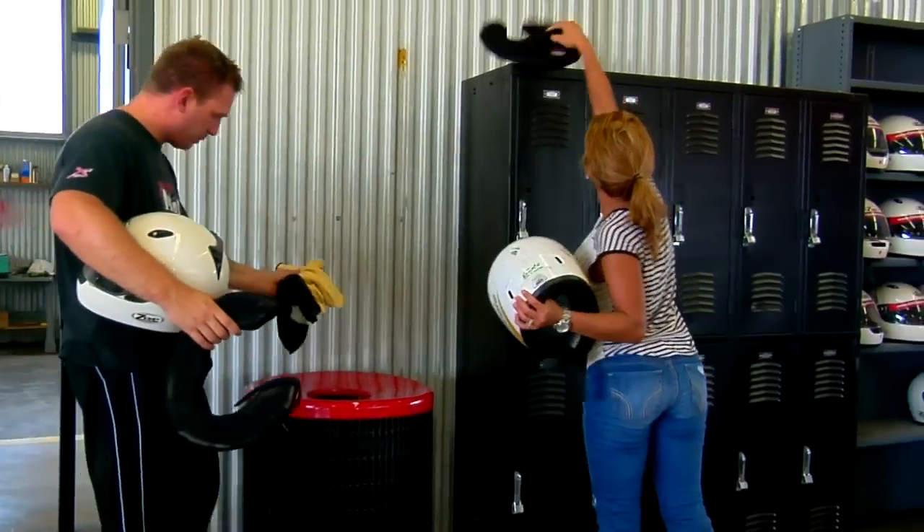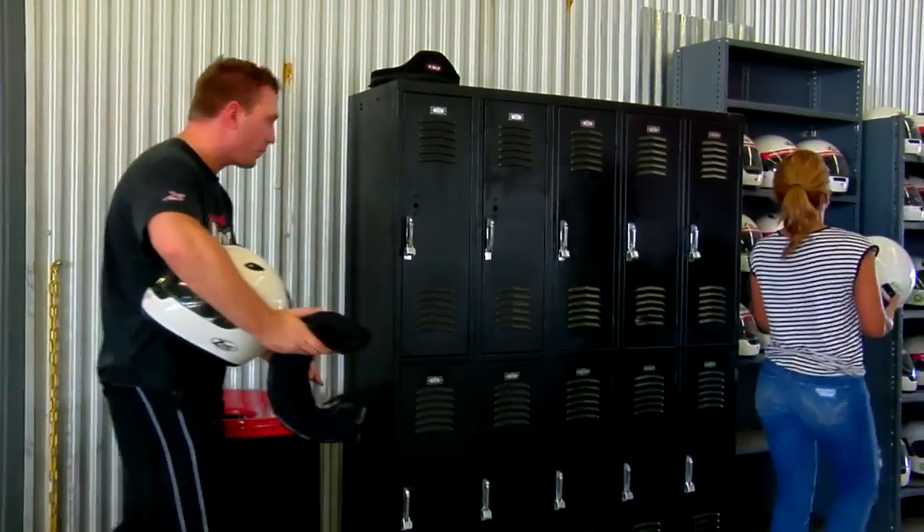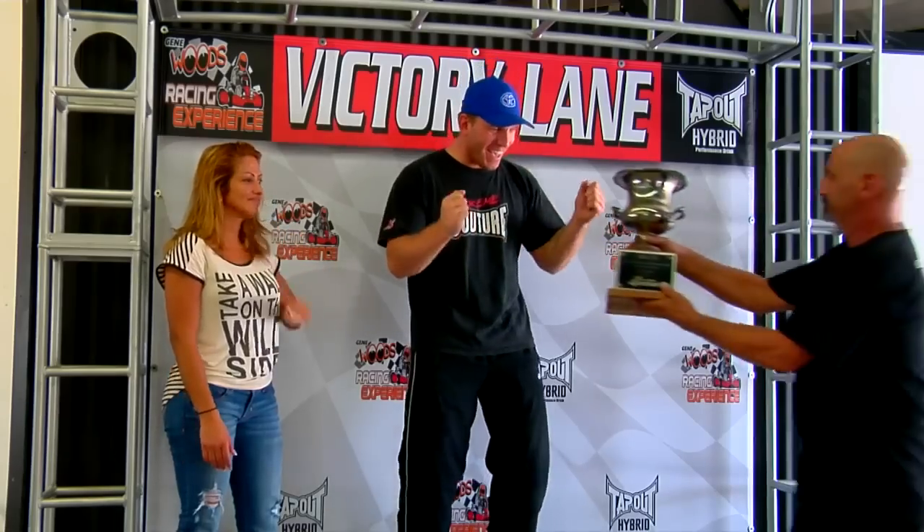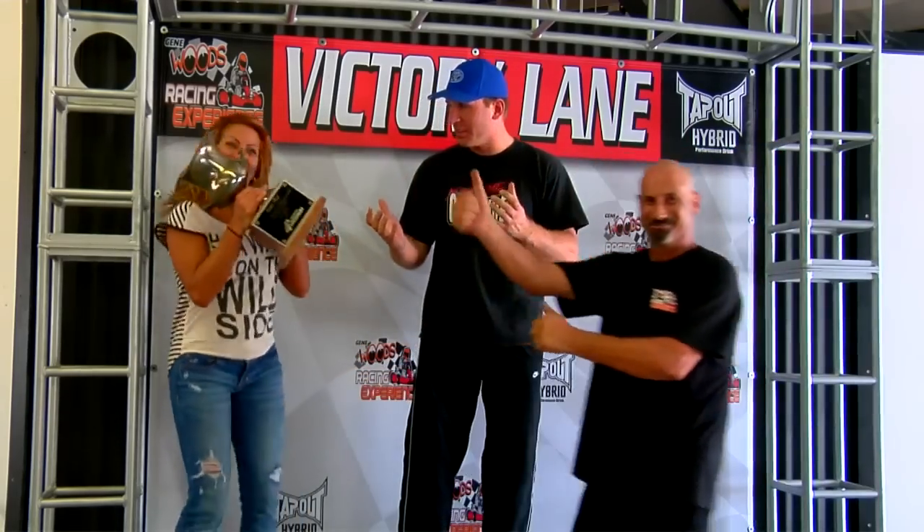When you exit the pit area, drop off your head sock and your gloves in the can beside the lockers. Please return your helmet and neck brace. Remember, you can win a lot of cool prizes and there's a lot of fun games here at the Gene Woods Racing Experience. Thanks for watching, and you can even get your picture taken in victory lane. It's time to go racing — let's get her done.